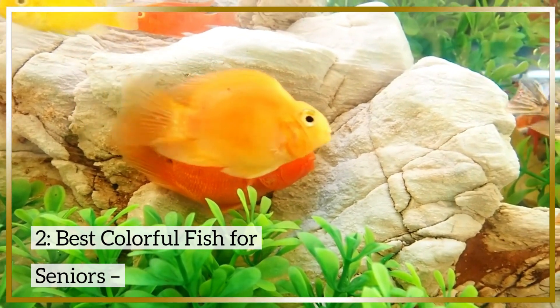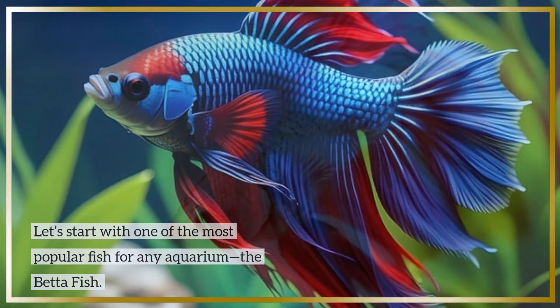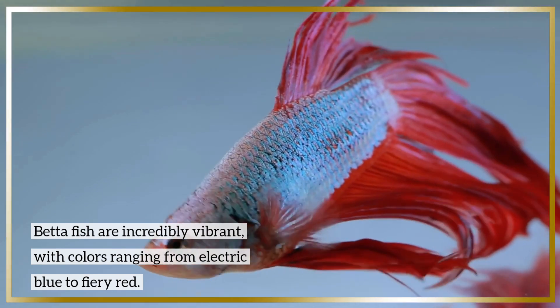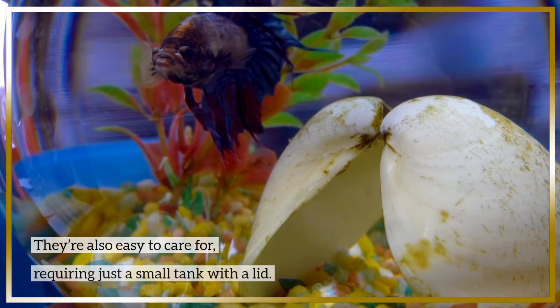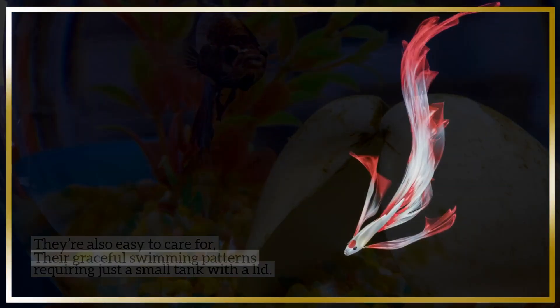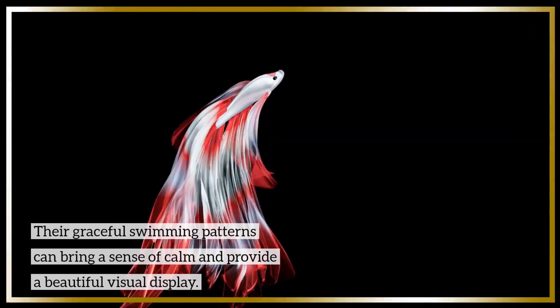Let's start with one of the most popular fish for any aquarium — the betta fish. Betta fish are incredibly vibrant, with colors ranging from electric blue to fiery red. They're also easy to care for, requiring just a small tank with a lid. Their graceful swimming patterns can bring a sense of calm and provide a beautiful visual display.